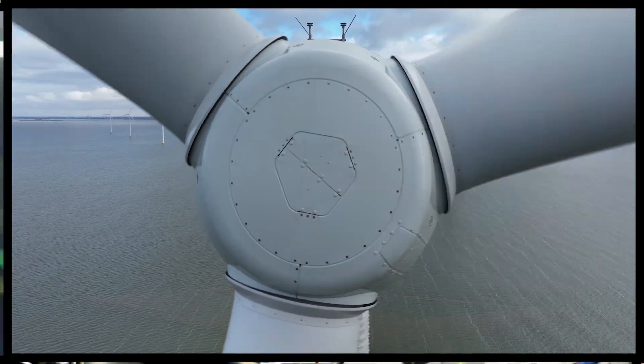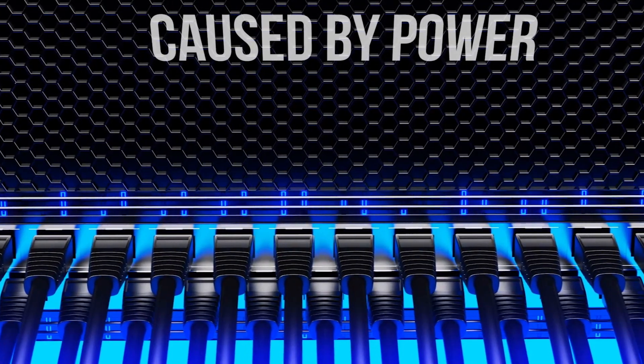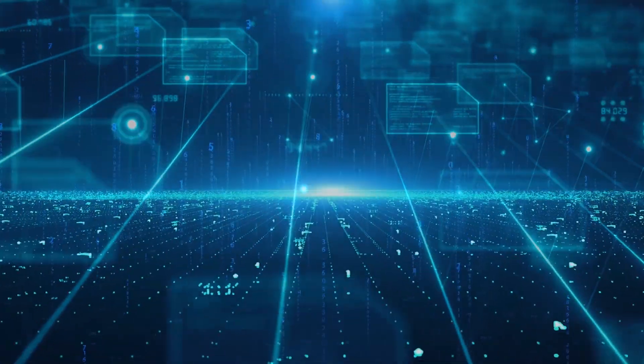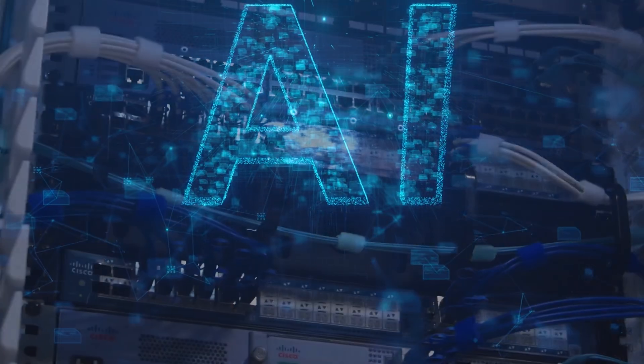Along with sustainability, data center operators constantly battle availability concerns, mainly caused by power and network outages. This challenge is compounded by the explosive growth in computing and network demand, driven by applications such as AI.